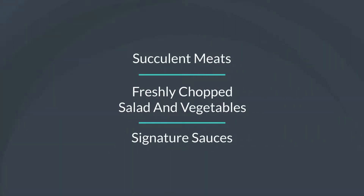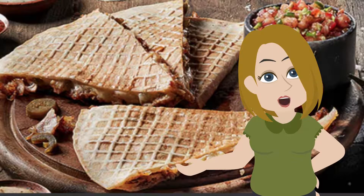Succulent meat, freshly chopped salad and vegetables, signature sauces and our toasted waffle bread. Freshly made every time.